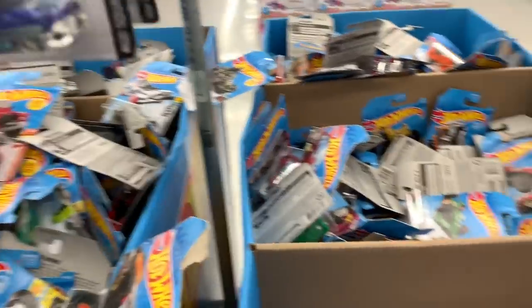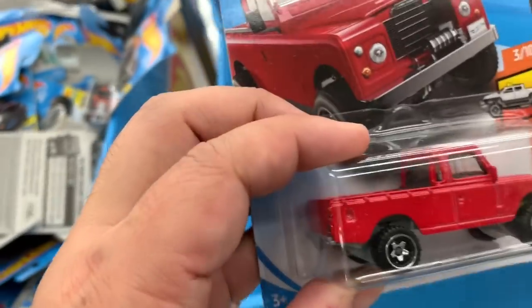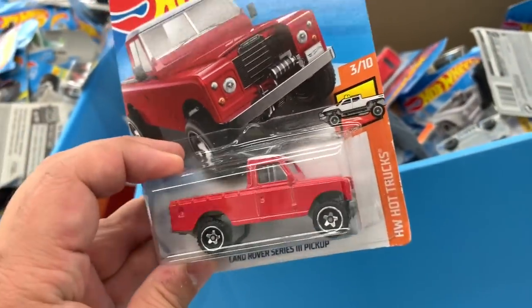I know they've got a new case mixed in with all the old stuff, because there are some new cars. Like this one's kind of new. I think I want to get this Land Rover pickup truck — I'll get this one.